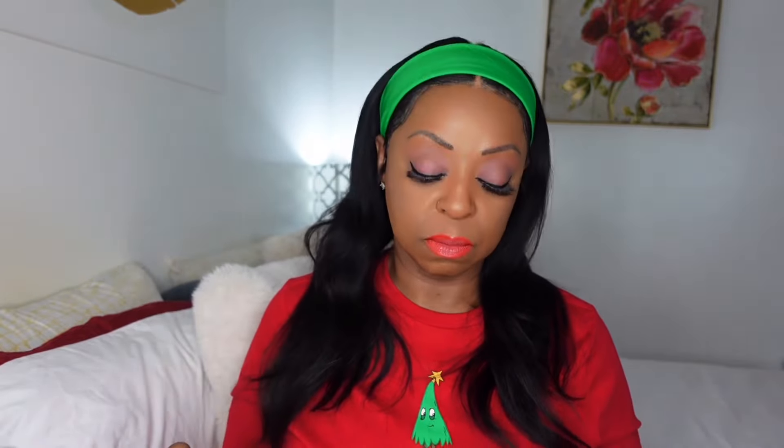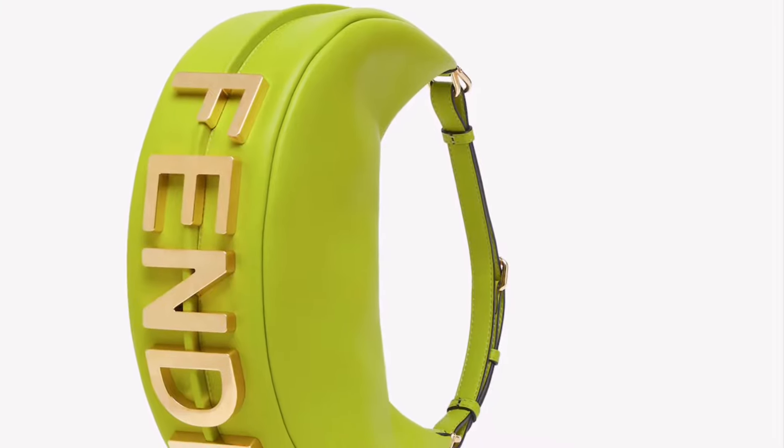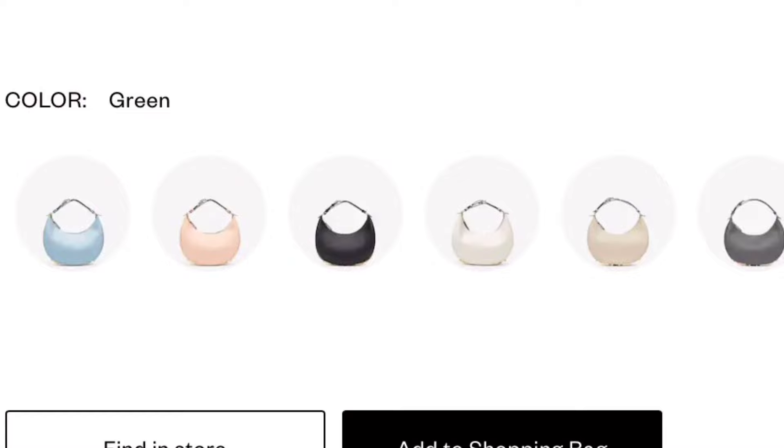Next is a Fendi lime green purse — and if anybody knows me, they know I love color. Look at the Fendi symbol on the bottom: it's not cheap, it's thick and beautiful. I love how you can wear it and as you walk you can see the Fendi symbol on the back. It's different, that's why I like it. It comes in six different colors: light blue, soft pink, black, gray, smoke gray, white, and off-white. I love the lime green, but I'd probably also get the gray because you don't normally see someone with a gray bag.